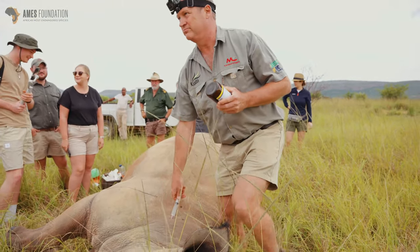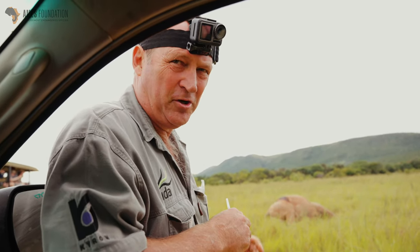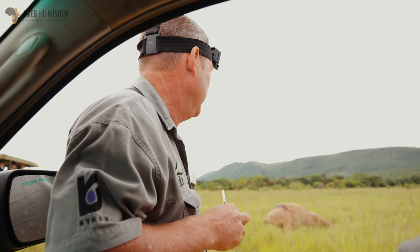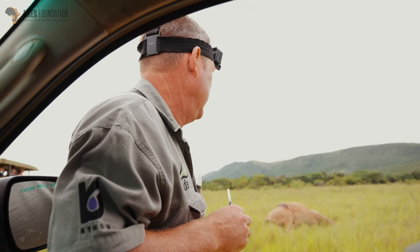We've given him the wake-up now — the reversal. The wound was probably from a fight with a buffalo. It's a sharp cut but only in the skin — it hasn't gone through into the muscles and hasn't penetrated into the abdomen. So he should heal up quite nicely.